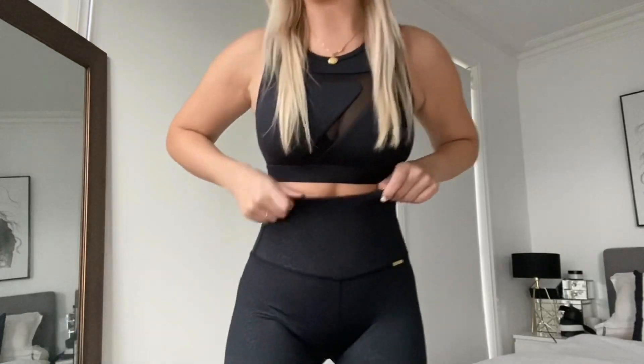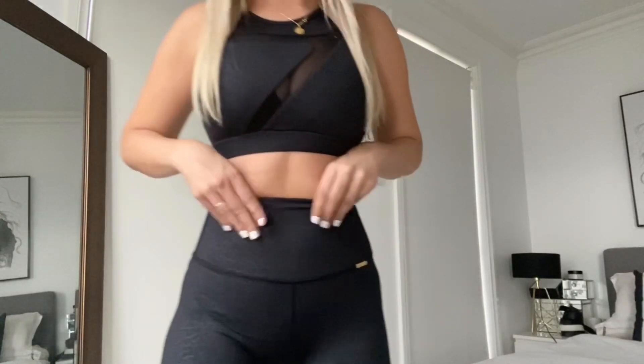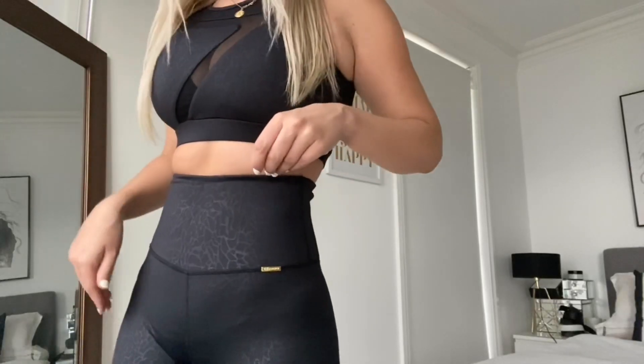This is the next one — it's super cute. It has a mesh detail here and you can see the pattern as well. I actually think this might be my favorite out of all of them because I just love the pattern. Love it.